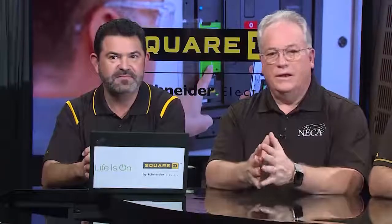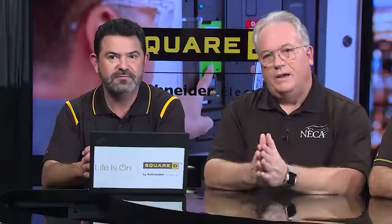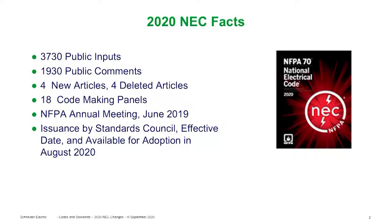NFPA is an ANSI-accredited standards development organization and they follow ANSI's essential requirements as an SDO. This is a process that is open and transparent to everybody, and it involves consensus established through code-making panels, which are subcommittees of the NEC committee as a whole.